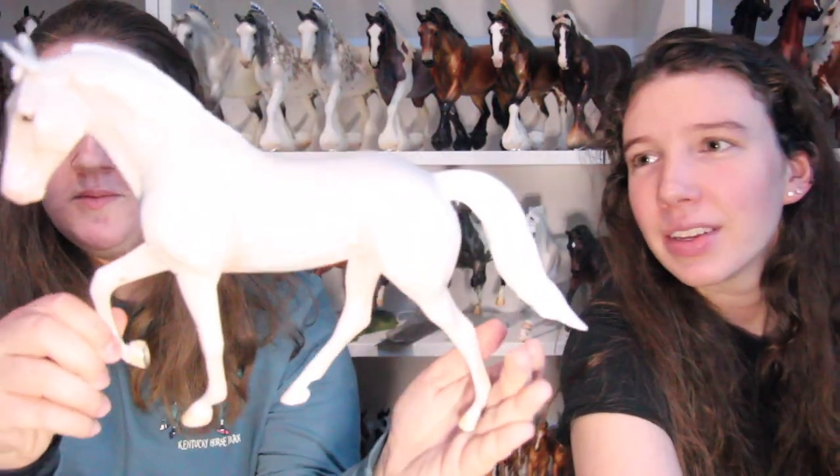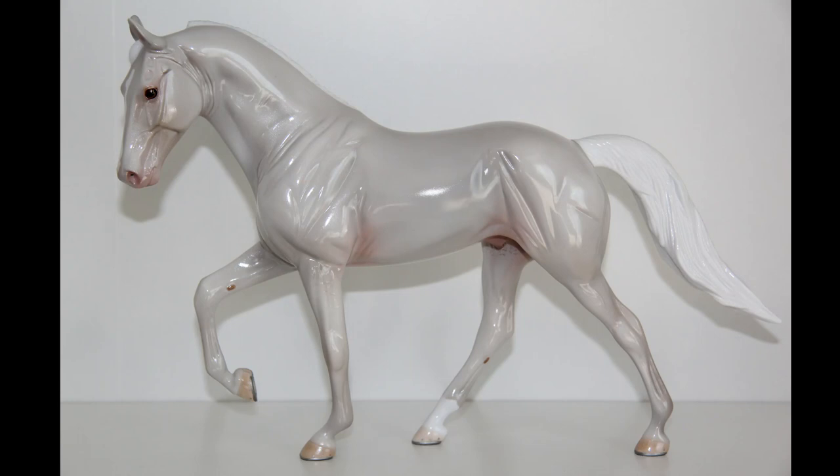Emma knows what I ordered for myself, and I know what Emma ordered for herself, so we'll do those first. Here's mine that I got for myself — he's on the Carmelo mold, Stone Walker of course. He's glossy, has one sock and a blaze, though he's a little washed out right now. He's based off of a horse that I used to show with.